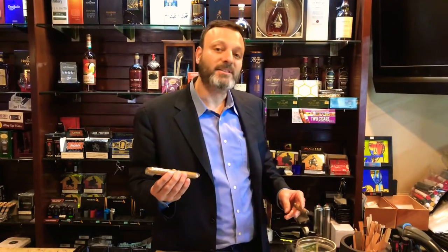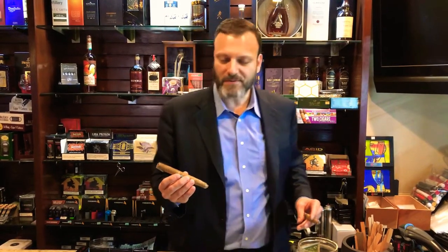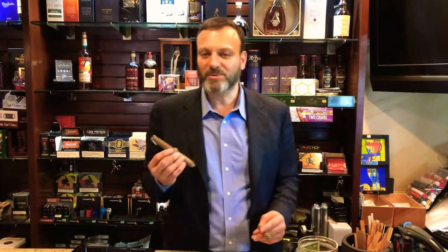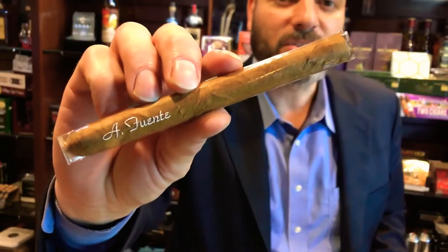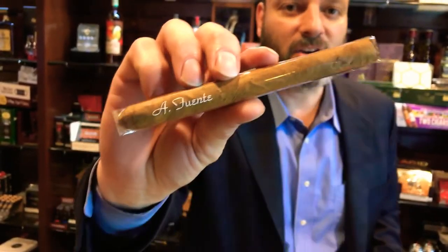Hello everyone, Don Antonio coming back at you again, once again from the Cigar Castle in Tampa, Florida — 56th and Fowler. I hope to see you soon. Tonight I'm going to review for you the Arturo Fuente Curly Head.